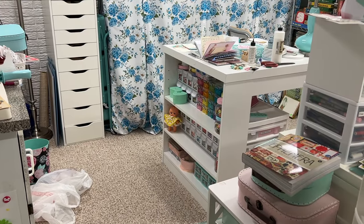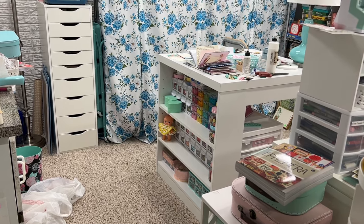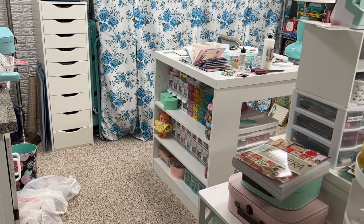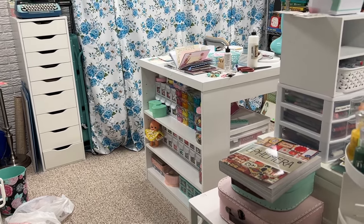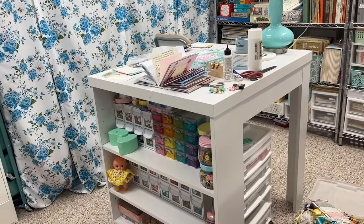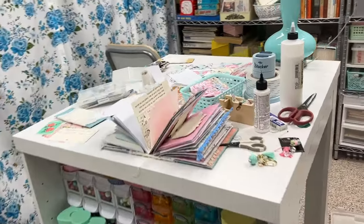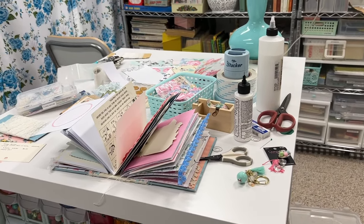Hi everyone and welcome to my messy craft room. Although I think the fact that it's messy means I'm really accomplishing things. I'll tell you a little bit about what I've been working on. I've been really trying to finish up my journal — this is my romantic journal that I've talked about for a long time. My goal is to get it done by the end of this week.